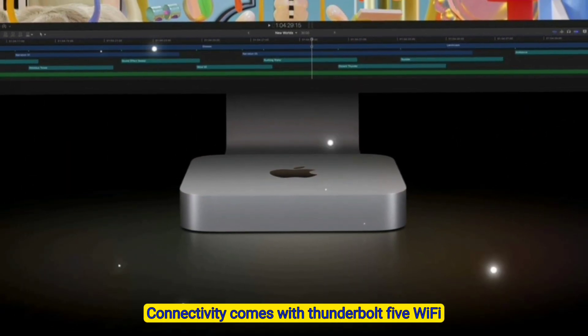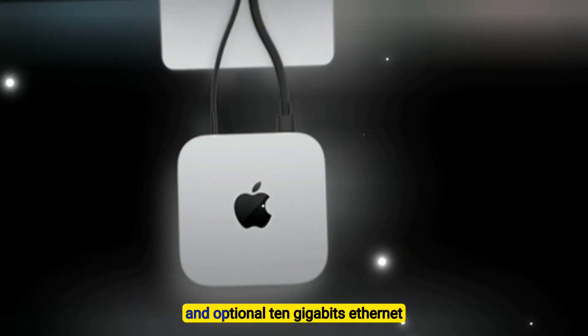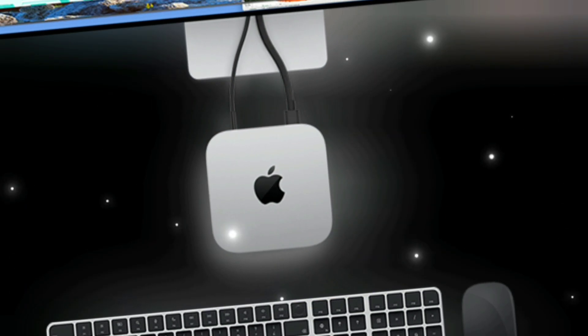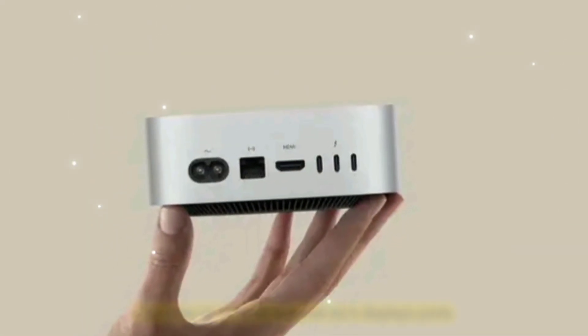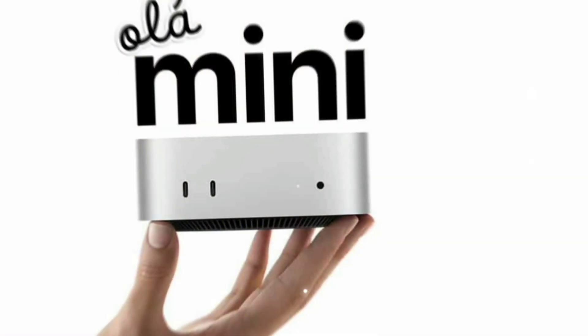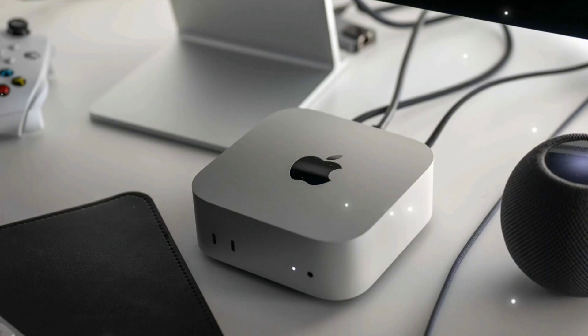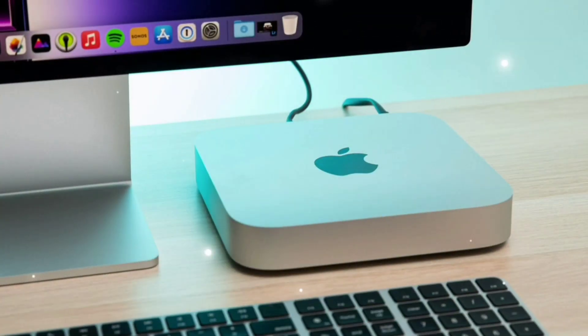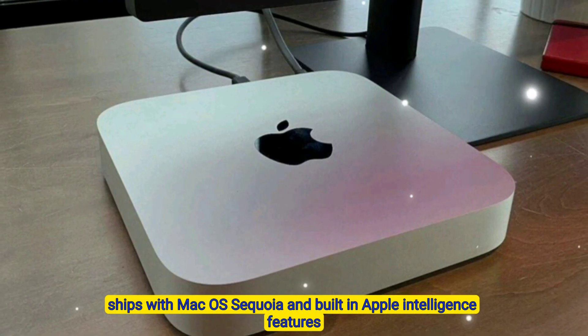Connectivity — comes with Thunderbolt 5, Wi-Fi 7, Bluetooth 5.4, and optional 10-gigabit Ethernet. Display support — can drive up to three external 6K displays. Ports — four Thunderbolt 5 ports, HDMI 2.2, two USB-A ports, Ethernet, and a headphone jack. Software — ships with macOS Sequoia and built-in Apple Intelligence features.